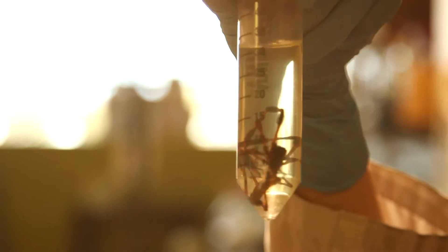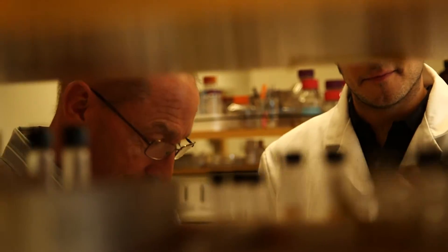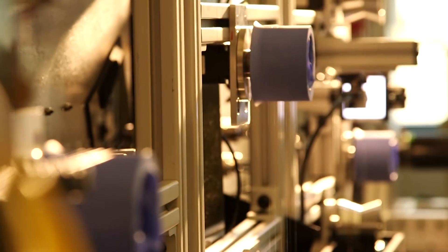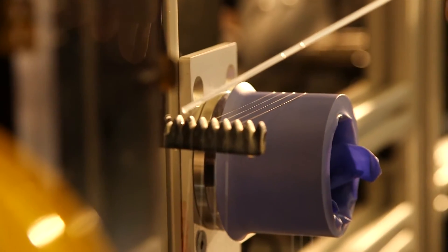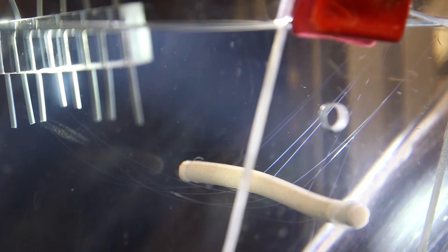The problem with spiders is you can't farm them. So what my lab has done is taken the gene from the spider and moved it into various other organisms to make the spider silk protein for us. We use bacteria, we have transgenic goats that produce the spider silk protein in the milk, and we've made transgenic silkworms so they make a combination of their silk and our silk in their cocoons.